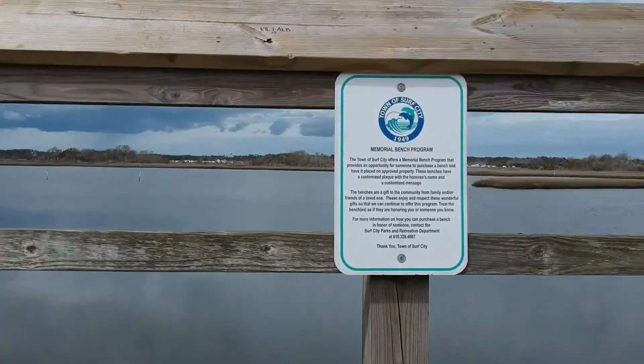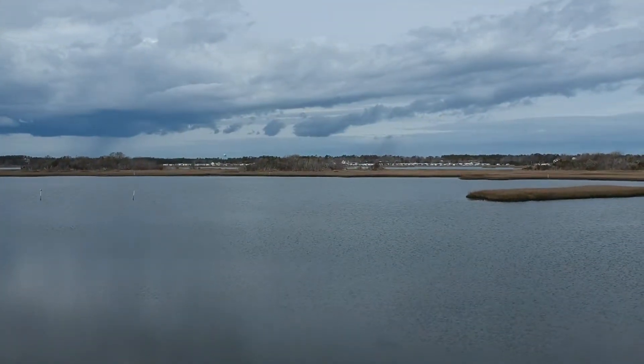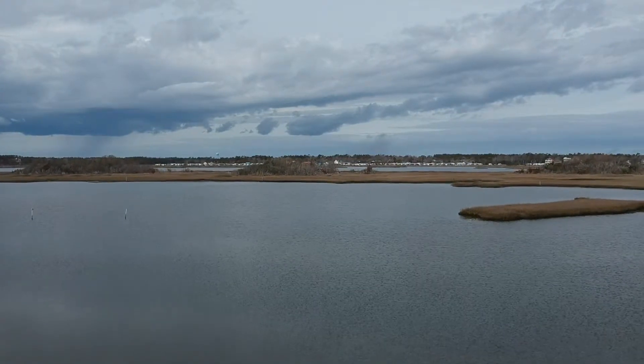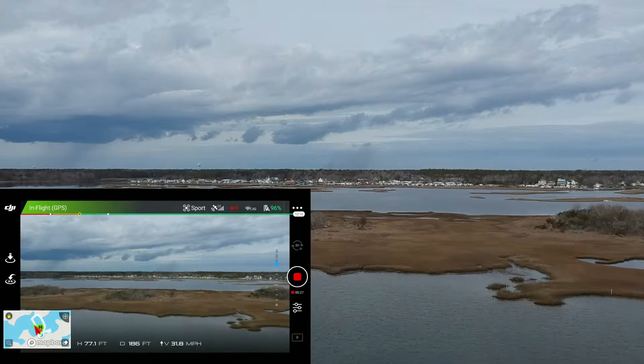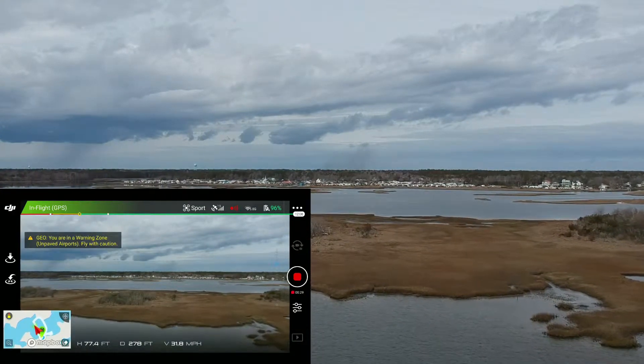Welcome aboard. Today we're flying out of the town of Surf City on the island — actually, we're probably a quarter mile south of the new bridge at one of their public little parks.